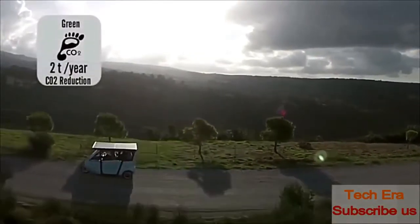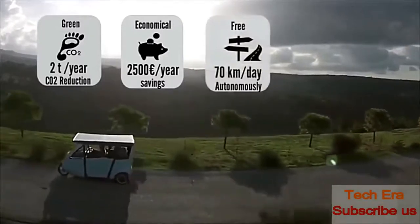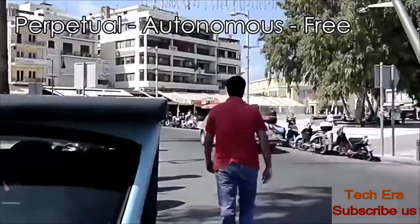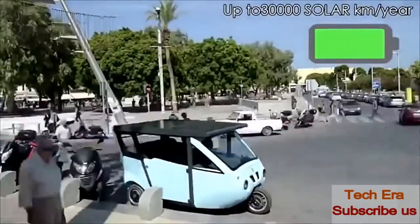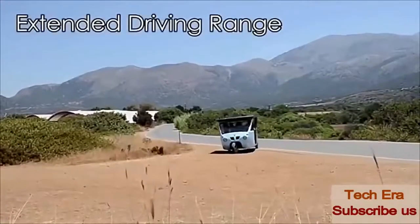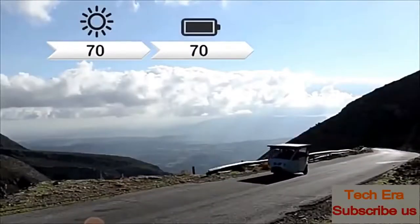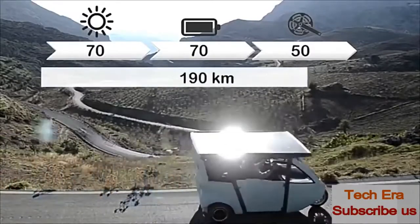The Sunnyclist delivers more than two tons of green gas emissions reduction per year and 2,500 euro savings per year. It offers up to 70 free kilometers a day with three-passenger portable pedals. Unlike other vehicles parked passively 90% of the time, the Sunnyclist exploits this idle time to charge its batteries. Its total driving range reaches up to 190 kilometers — 70 by solar, another 70 stored in the battery, plus 50 via pedaling.